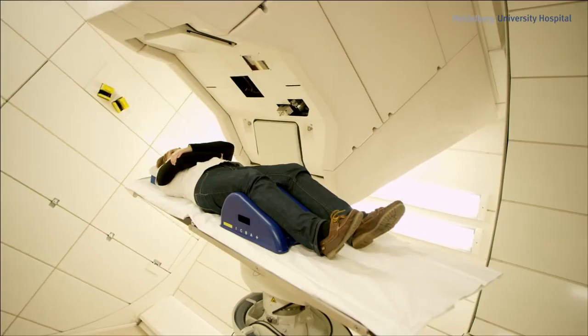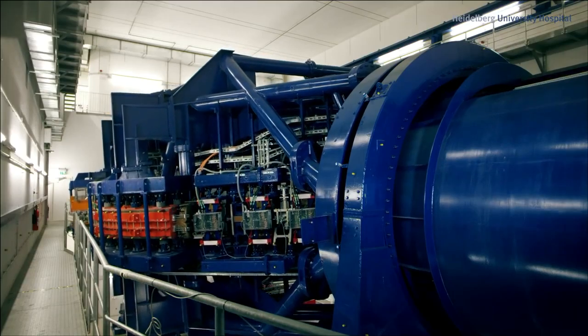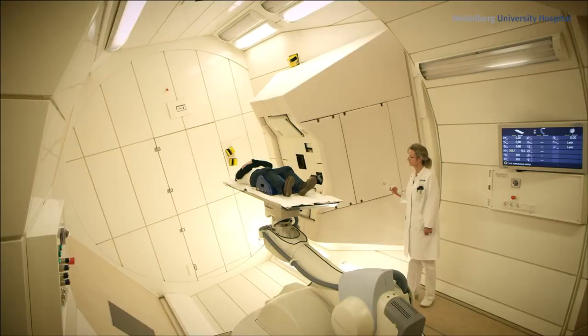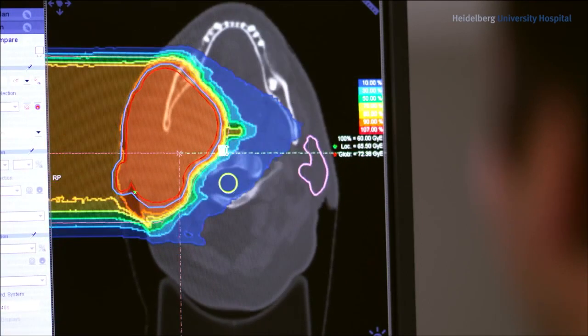This type of radiation targets only the tumor tissue, leaving the surrounding tissues unharmed. This allows for irradiation of tumors located deep inside the body or surrounded by tissues which are highly sensitive to radiation, such as the eye or the brain stem.